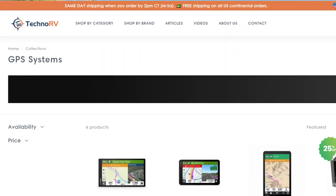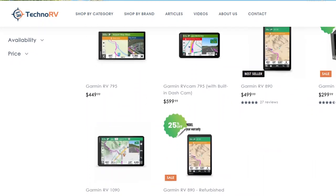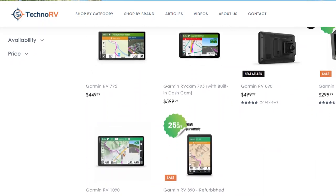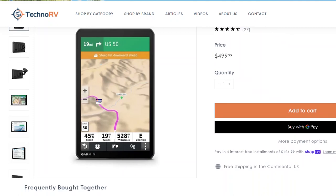I really appreciate Techno RV's expertise — I know that when they sell a product, they've researched it, they back it, they know it's going to work right. So I reached out to them, and they actually offered to give me a discount on a unit. It's the Garmin RV GPS 890. They said, do a review on it, and we'll give you a discount.